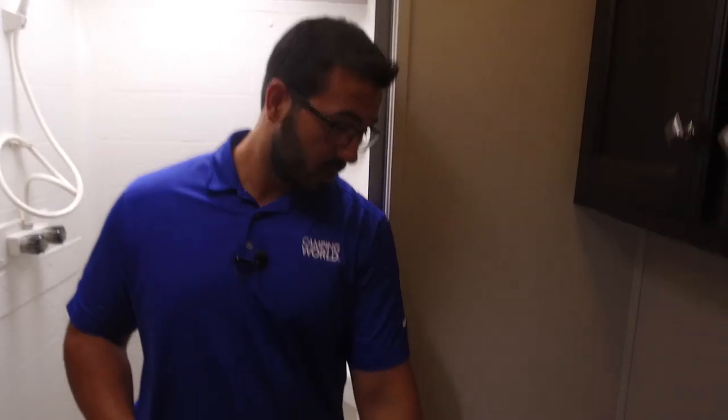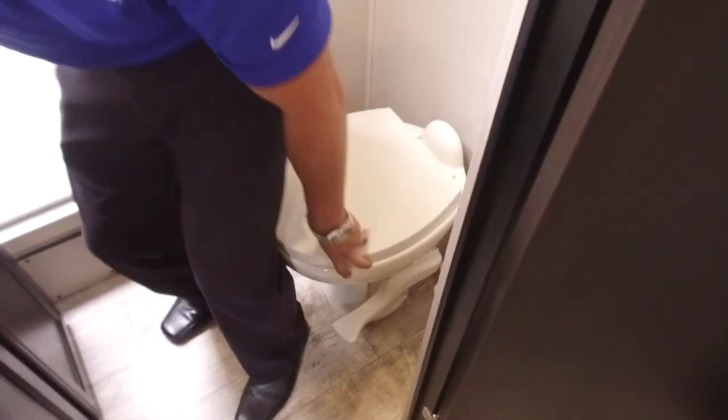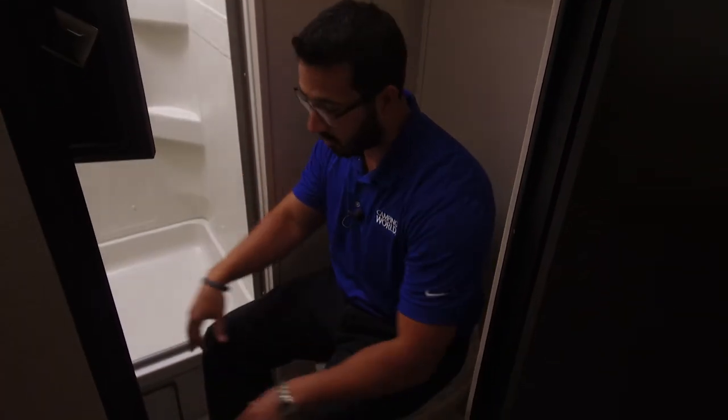The bathroom in the 343 is nice and spacious. Starting with the foot-flush lever toilet — it has a porcelain bowl, nice and easy to clean. As you can see, there's plenty of room both for your legs and your shoulders. The presenter is six feet tall and has plenty of space.